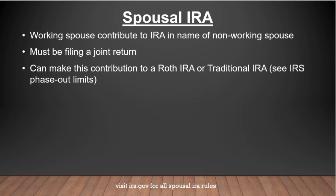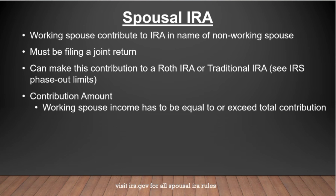Now, if one spouse has retired but the other spouse is still working, this can still apply to you. Even if you're in your seventies, the SECURE Act removed any age limits for contributing to IRAs or Roths. You can contribute for one person or for both. The key is that the working spouse's income has to be equal to or exceed the total contributions that are made.